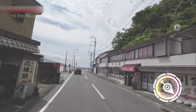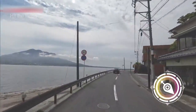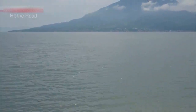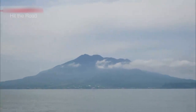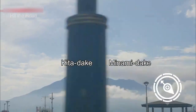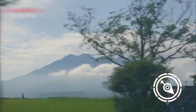The ocean has come into view, and rising above it — Sakurajima. Sakurajima has two peaks: Kitadake and Minamidake. See those gray clouds? Minamidake is erupting right now.